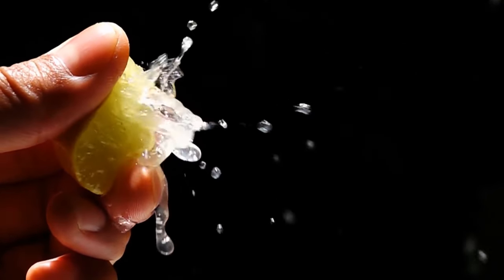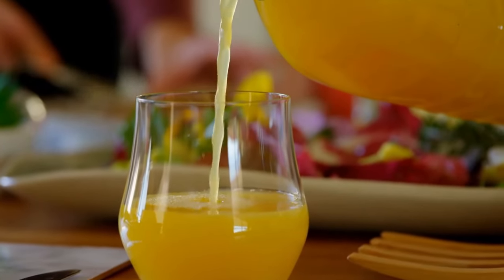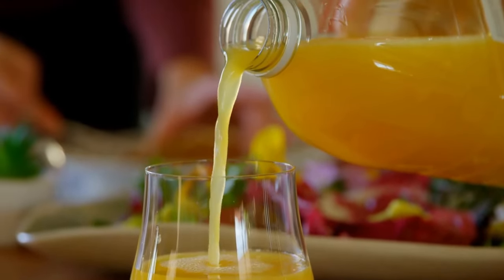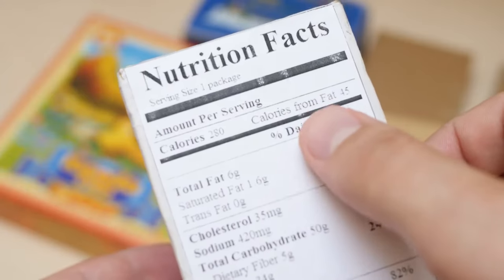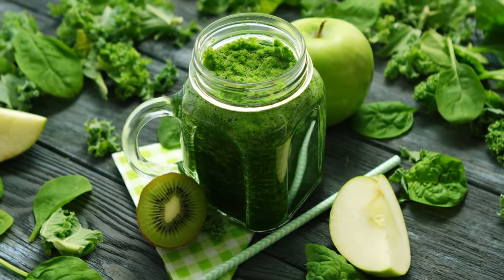What happens when you squeeze fresh juice? Freshly squeezed juice oxidizes as soon as it's exposed to air. Oxidation is the process in which air combines with the juice in the presence of heat, causing the juice to lose nutrients and be less nutritious. This is why it's important to store your juice as soon as you squeeze it so that it stays fresh longer.